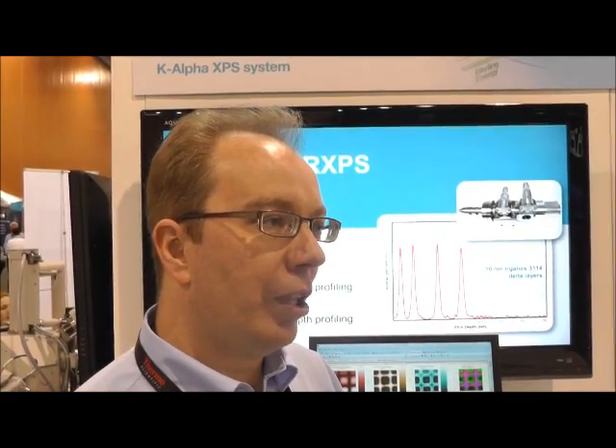One of the new things we have this year is a gas cluster ion source which allows people to depth profile into soft materials — so polymers, plasma coatings on devices, OLEDs, and other types of polymeric materials where layer structure and interfacial chemistry are important. The gas cluster ion source allows you to remove material and collect spectra as you go deeper into the sample. It maintains the surface chemistry, whereas previous ion sources have meant destruction of the chemistry in the sample, losing the important information that you are looking for.